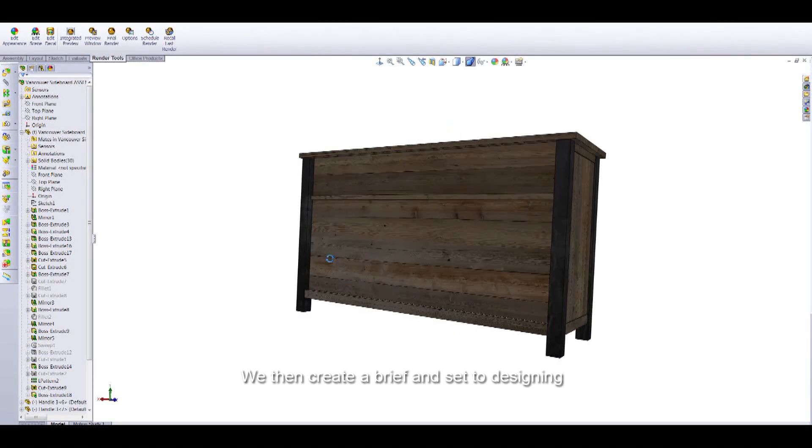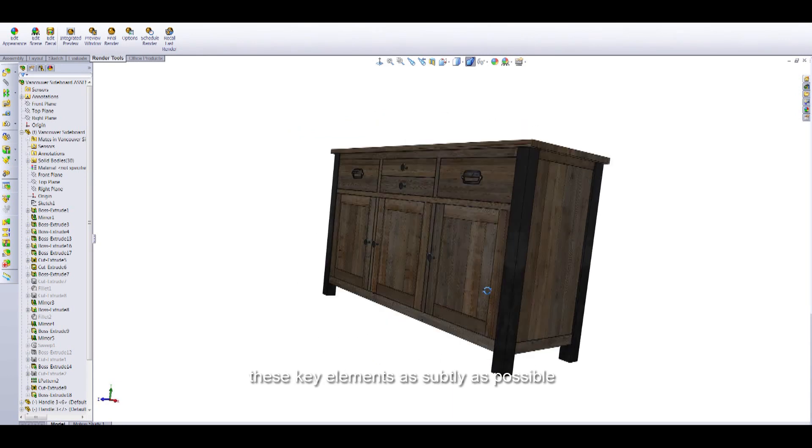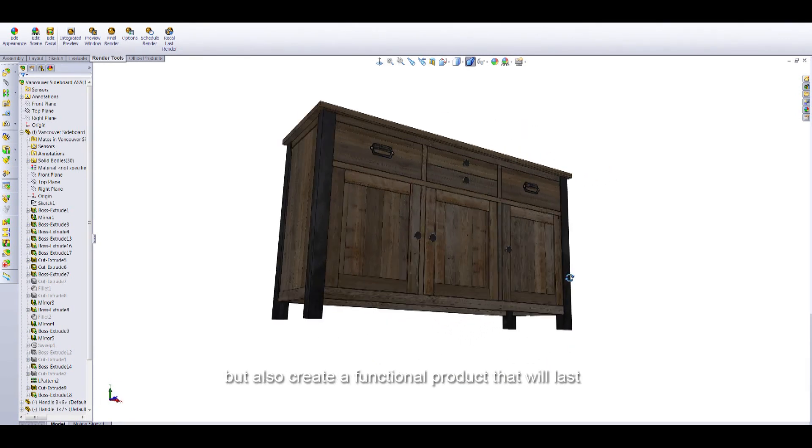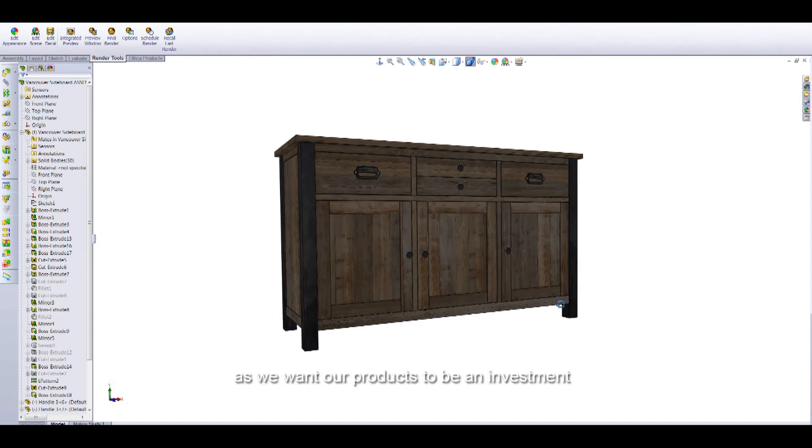We then create a brief and set to designing. It's important to us that we not only incorporate these key elements as subtly as possible, but also create a functional product that will last, as we want our products to be an investment.